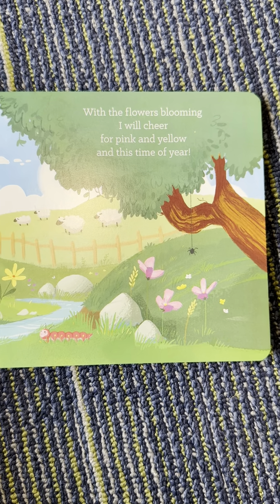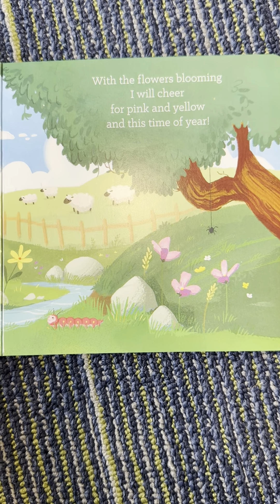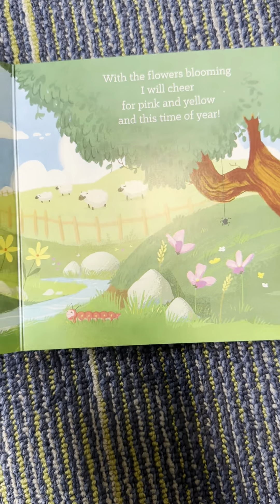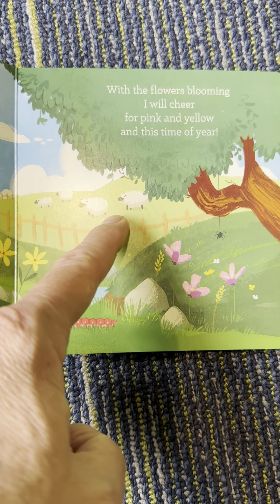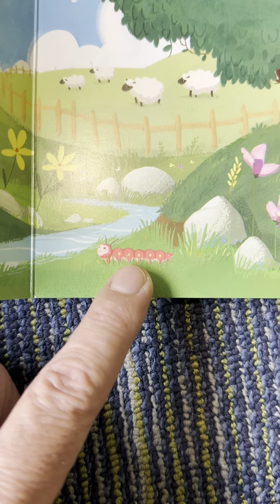With the flowers blooming, I will cheer for pink and yellow at this time of year. I see many sheep. Baa. And what's this? Caterpillar.